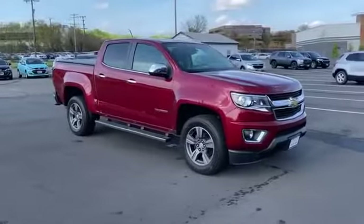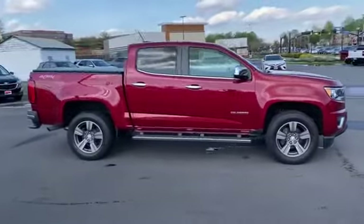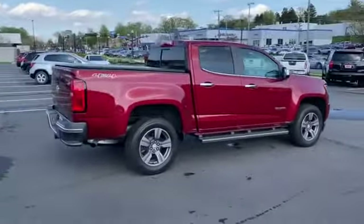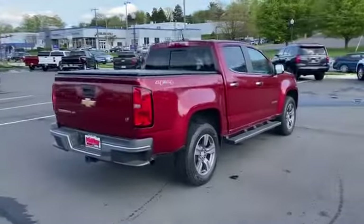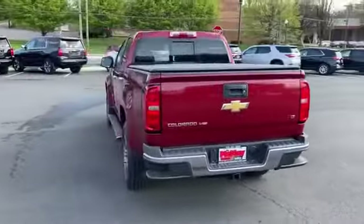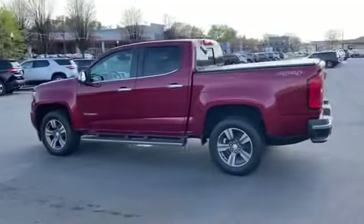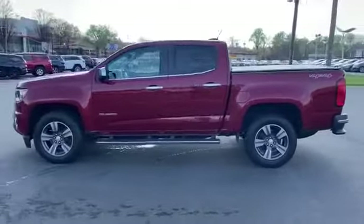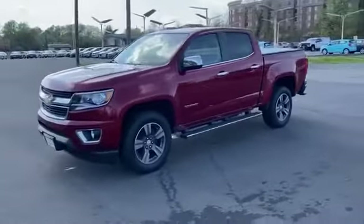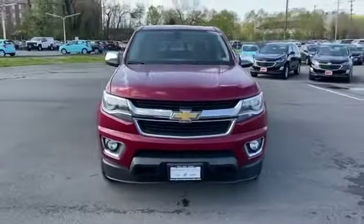2018 Chevrolet Colorado with less than 18,000 miles on the odometer. This pickup truck offers two full rows of seating for premium comfort. You'll look forward to your commute every day with features such as Wi-Fi hotspot, satellite radio, four-wheel drive, backup camera, power driver seat, Bluetooth, keyless entry, front bucket seats, steering wheel audio controls, and engine immobilizer.